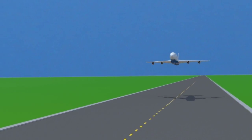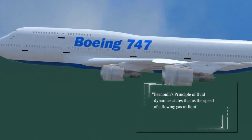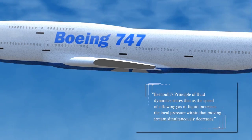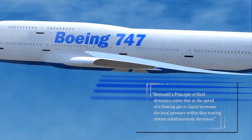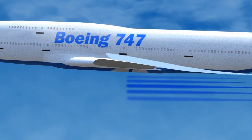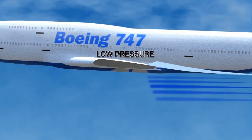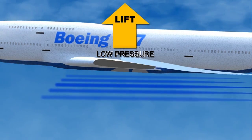Have you ever wondered how a 500,000-pound Boeing 747 airplane gets off the ground? It relates to Bernoulli's principle. The curved upper surface of the wing makes airflow over it faster than on the flat underside. This increase in speed causes pressure on top of the wing to decrease, lifting the airplane off the ground.